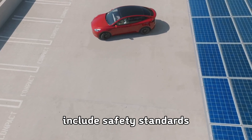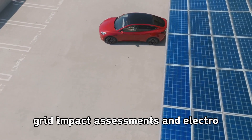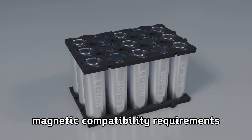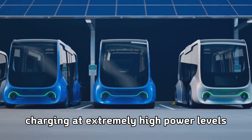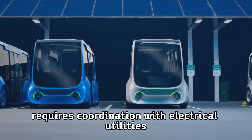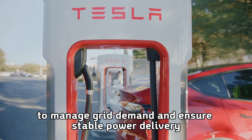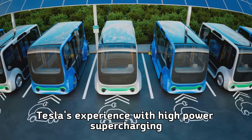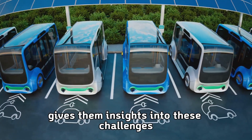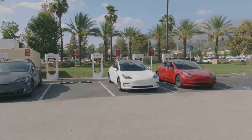Regulatory considerations for ultra-fast charging include safety standards, grid impact assessments, and electromagnetic compatibility requirements. Charging at extremely high power levels requires coordination with electrical utilities to manage grid demand and ensure stable power delivery. Tesla's experience with high-power supercharging gives them insights into these challenges that newer entrants lack.